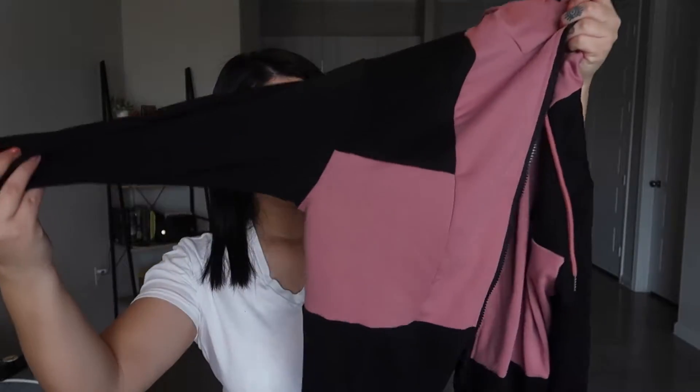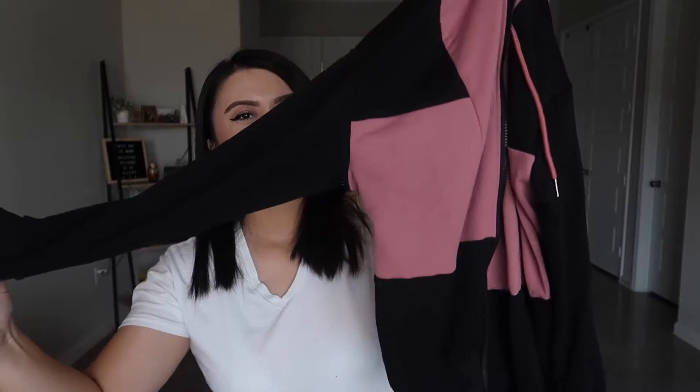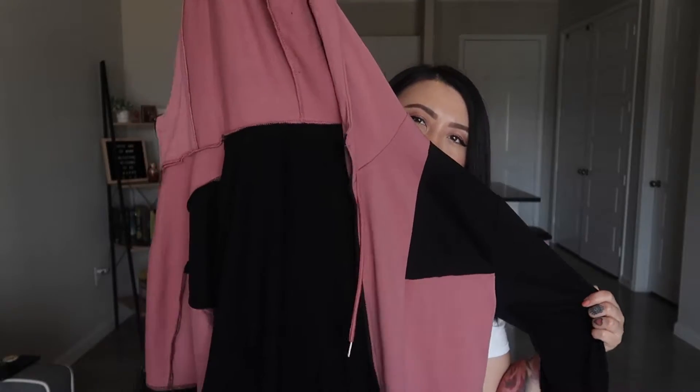This one kind of had like a pink thing going on, but it's just a zip-down hoodie. It doesn't have any pockets though, so that's how it looks.